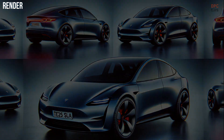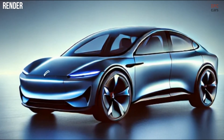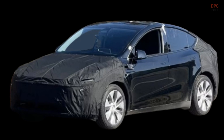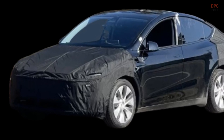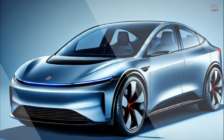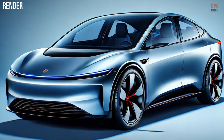Spy footage shared on Tesla's social media platform shows a camouflaged Model Y on test drives in the United States. The video highlights subtle design tweaks, including a revamped front and rear lighting setup. There is also talk of a front bumper camera potentially enhancing Tesla's full self-driving capabilities.